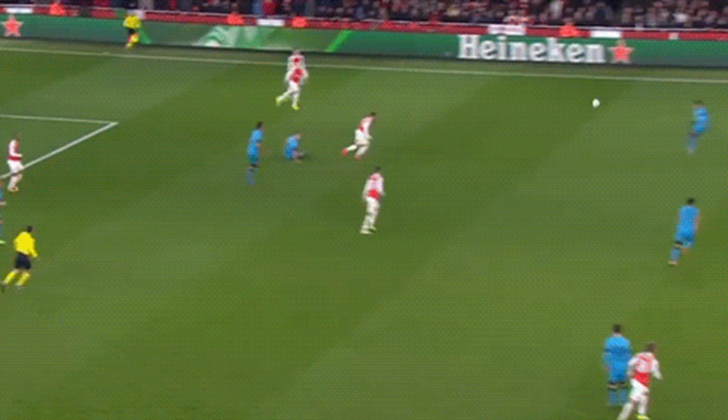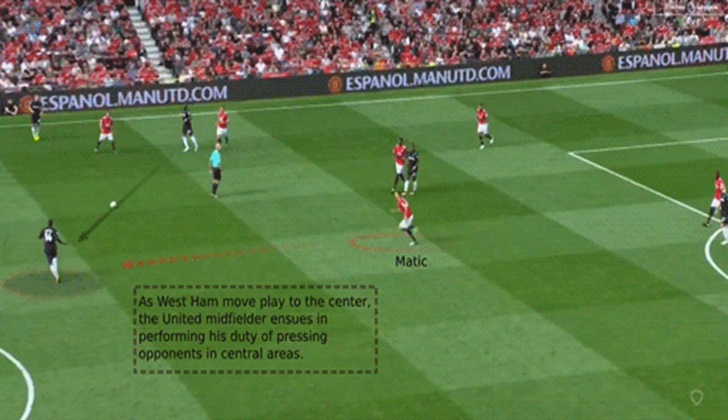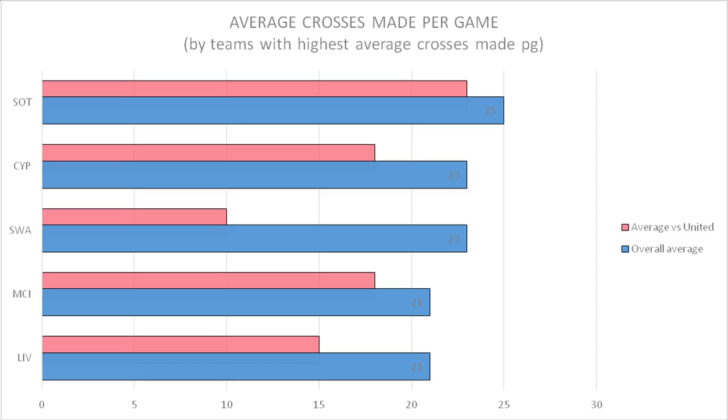Interestingly, while Pochettino's Spurs managed over 70% of the clean sheets at home, United had a more even distribution of clean sheets at home (47%) and away (53%), despite having conceded close to 60% of the goals in away games. Note the statistics mentioned in this article are based on league games. Regardless of the starting personnel or formation, the shape tends to resolve towards a 4-4-2 in the initial defensive phase.